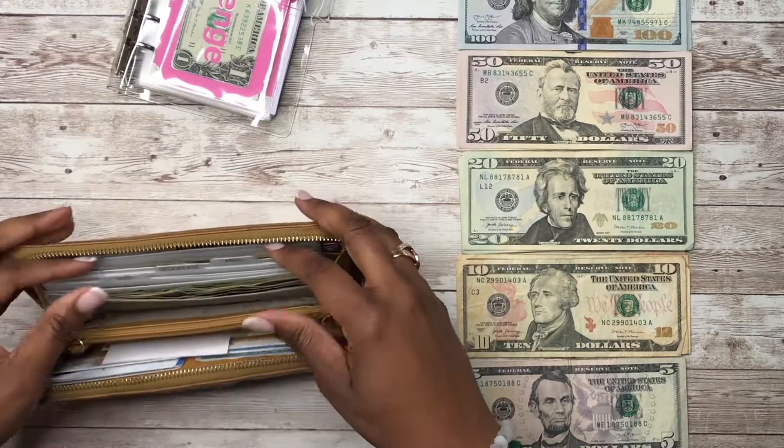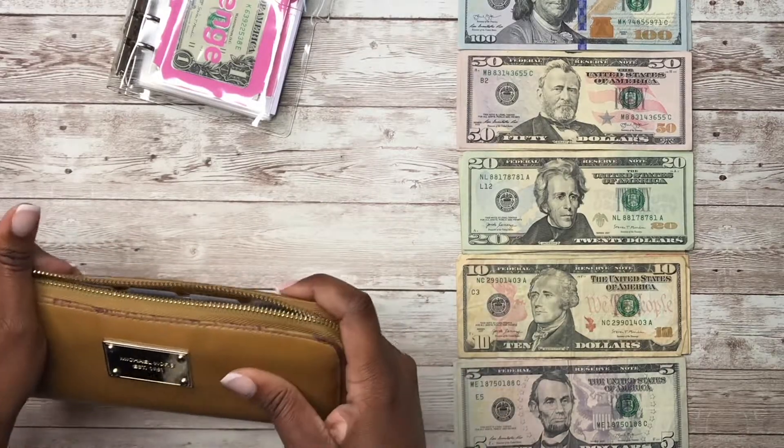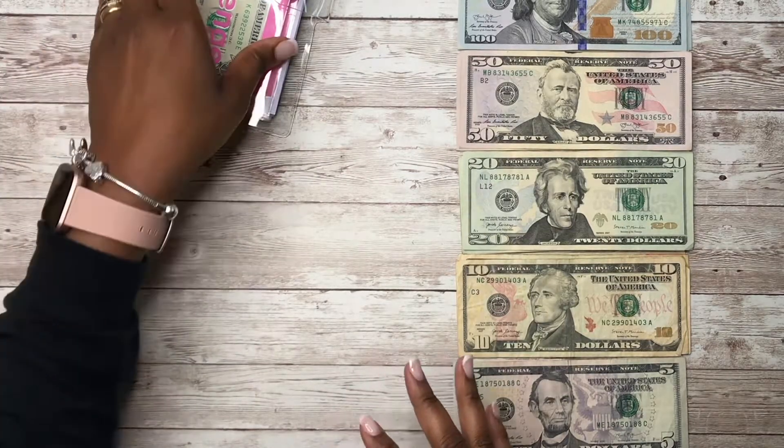These envelopes I got from Planner Press on Etsy. Okay, so I didn't stuff my wallet, but now we have my clear binder.